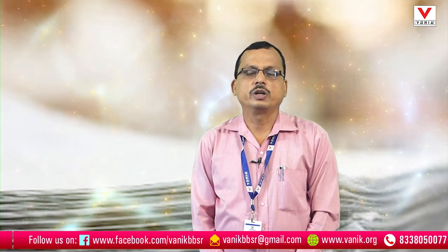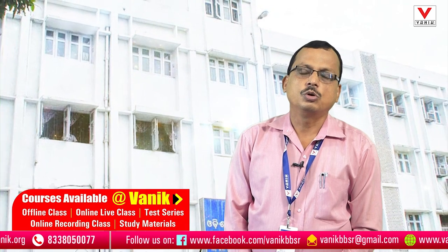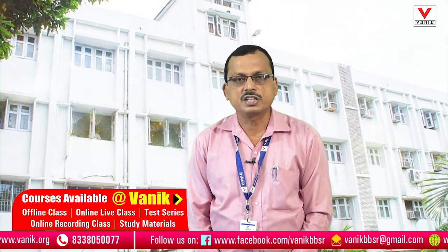Hello students, welcome to Bionic Smart. For the upcoming OCS Prelim 2020 exams, supposed to be held on the 27th of this month, hope that your preparation must be at the final stage.